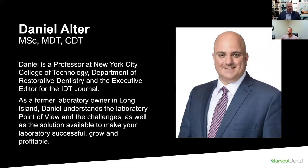My name is Daniel Alter. I'm a professor at New York City College of Technology in the Department of Restorative Dentistry, as well as executive editor for Inside Dental Technology. I'm a former laboratory owner in Long Island of a mid-sized cosmetic implant type of laboratory. Understanding the space and where we can derive significant solutions for ourselves, clinicians, and patients is at the forefront of what I do.